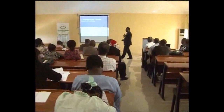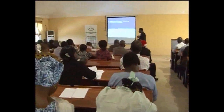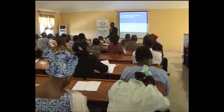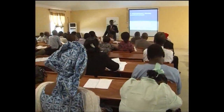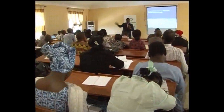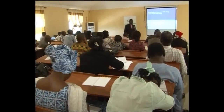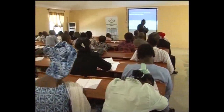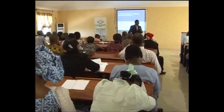Sometimes funders will ask for the total amount of grants that your university has received for research — how much has been made overall. If you cannot show that, it is an indication that you cannot attract big money.